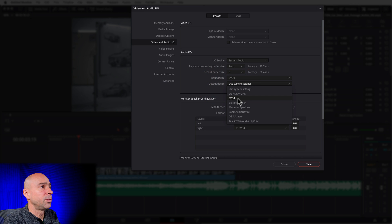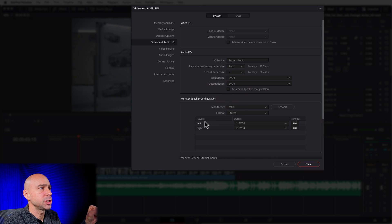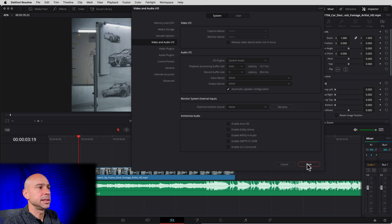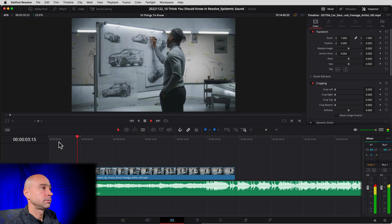I'm going to go to my Evo 4, which is my audio interface output device. If you're still having problems and can't hear your audio, once you save these settings you can uncheck the box that says Automatic Speaker Configuration and come down and select your speaker output — that might work for you too. Hit Save, come back down into your timeline, and now you should be good to go. Most of the time that's going to fix your audio problem, but if it doesn't, I do have videos on other options you could try.